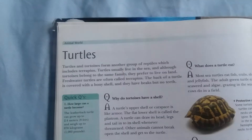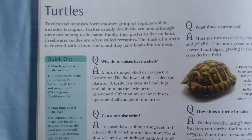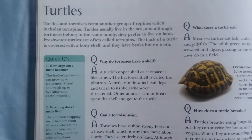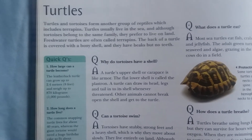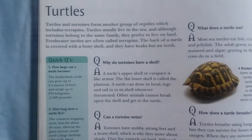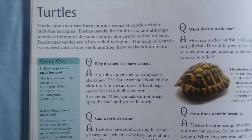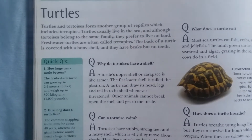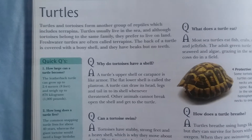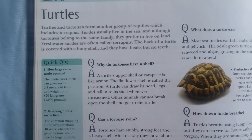Why do tortoises have a shell? A turtle's upper shell, or carapace, is like armor. The flat lower shell is called the plastron. A turtle can draw its head, legs, and tail into its shell whenever threatened, and other animals cannot break open the shell to get to the turtle.